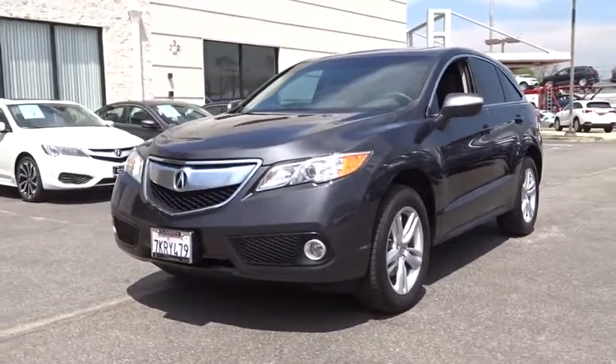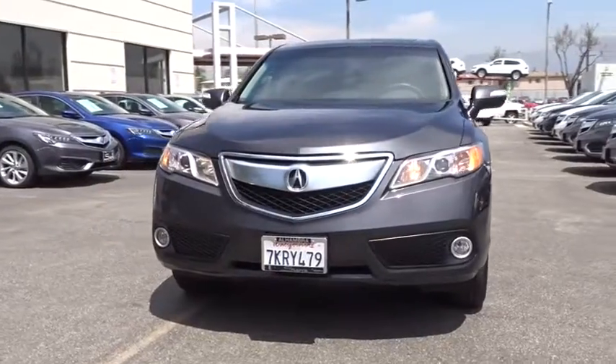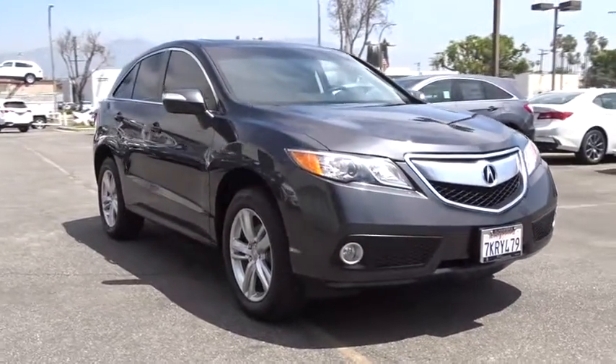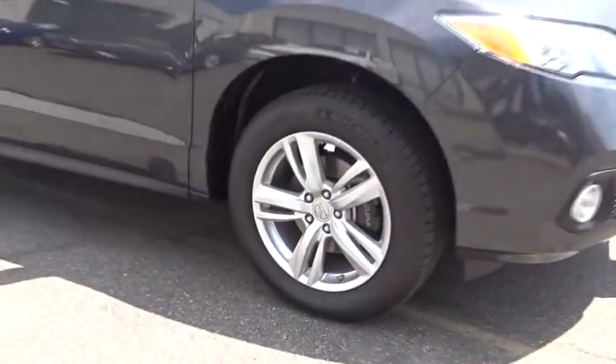The 2015 Acura RDX. Viewed as Acura's answer to BMW's sporty X3, the RDX offers a stylish interior, plenty of sport, and a nice amount of utility. This vehicle has less than 35,000 miles. Here are some of this vehicle's great options.